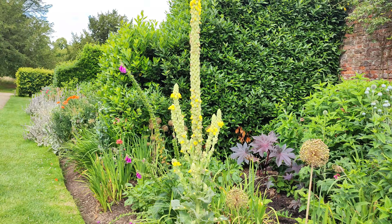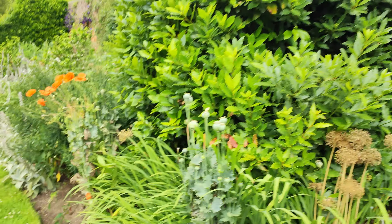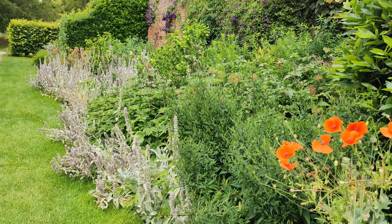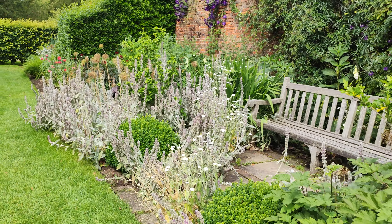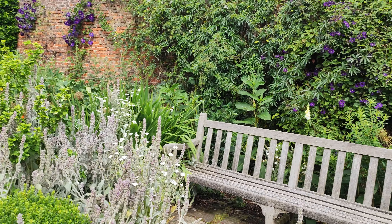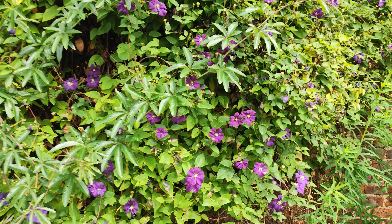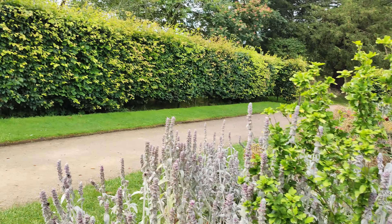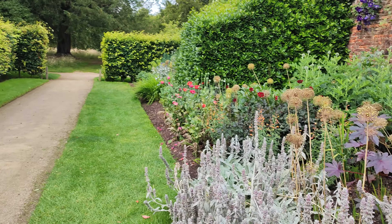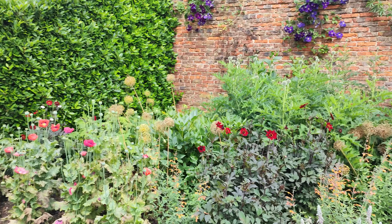I want to make sure we do the house. I do want to see the walled garden — the main part. We'll go and do it. But we might want a sandwich before they all get used. After the house, we need to do the sandwich. Of course, there's some poppies still here.